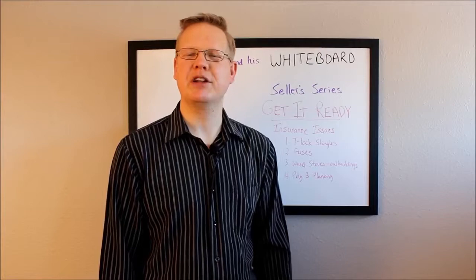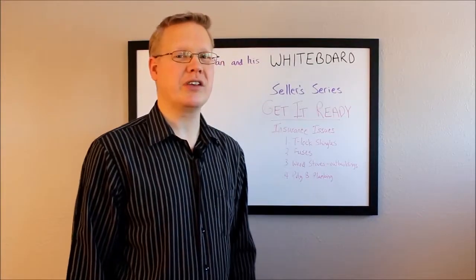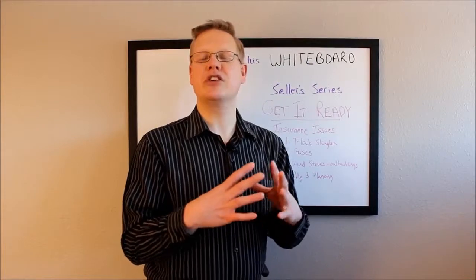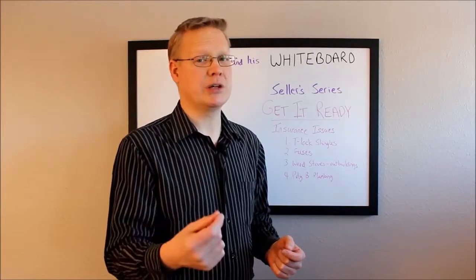Hey again, this is Tristan Emond with Mindful Living Realty. Welcome back to Tristan and his Whiteboard. We're continuing along episode 5.6 of the Seller Series. We're going to talk about insurance issues — things that a buyer's insurance agency might have problems with when they look at your property, or that might cost considerably more.